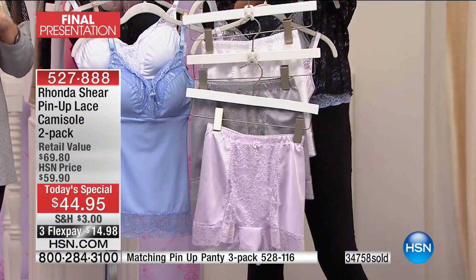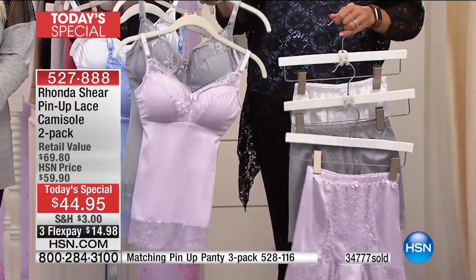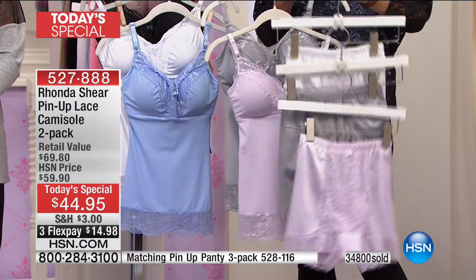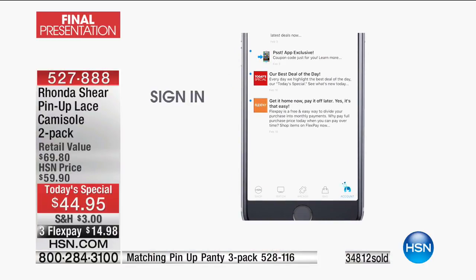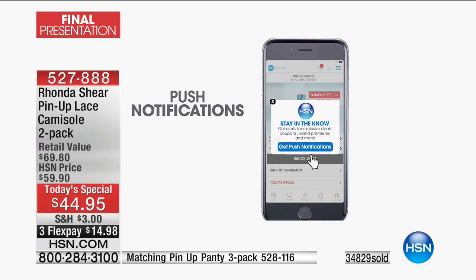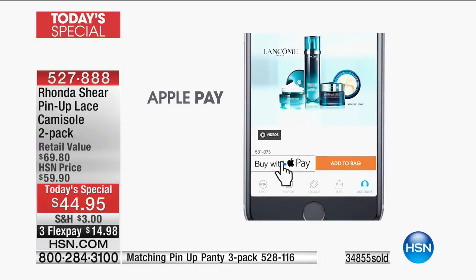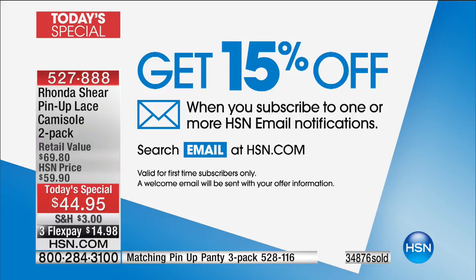Karen mentioned the pinup panties — these are listed at the bottom of the screen. They match the Today Special. The Today Special item number is 527-888. We're going to pass 35,000 here in a second. The pinup panties are coming up next in a three-pack. You can shop on your phone — go to your app store, download HSN, it's a free app. Shop with us on your phone, tablet, or smartphone. You'll get all kinds of notifications, watch us live, and get alerted to who's going to be here and when. If you sign up for email notifications, you can get 15% off your first purchase.